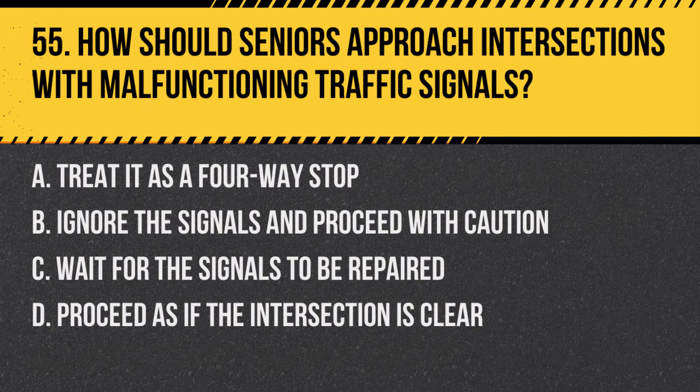Question 55: How should seniors approach intersections with malfunctioning traffic signals? a. Treat it as a four-way stop, b. Ignore the signals and proceed with caution, c. Wait for the signals to be repaired, d. Proceed as if the intersection is clear. Answer: a. Treat it as a four-way stop. This ensures safety for all drivers approaching the intersection.